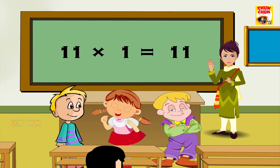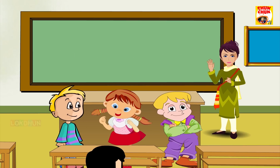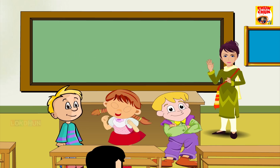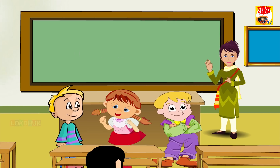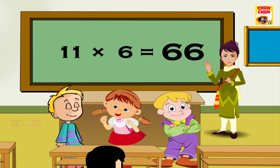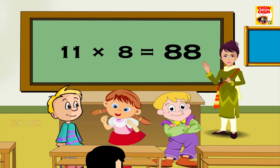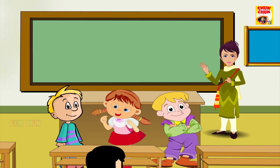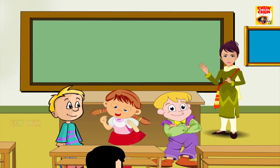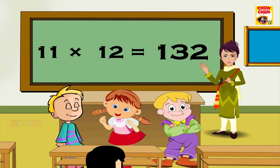11 1's are 11, 11 2's are 22, 11 3's are 33, 11 4's are 44, 11 5's are 55, 11 6's are 66, 11 7's are 77, 11 8's are 88, 11 9's are 99, 11 10's are 110, 11 11's are 121, 11 12's are 132.